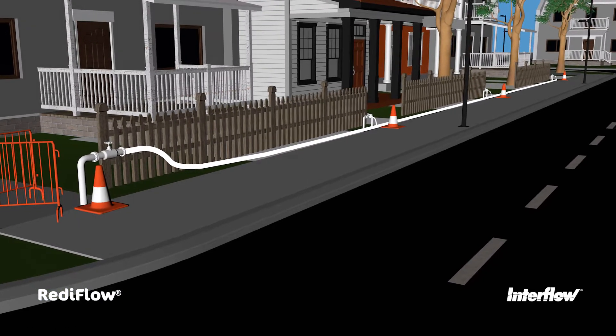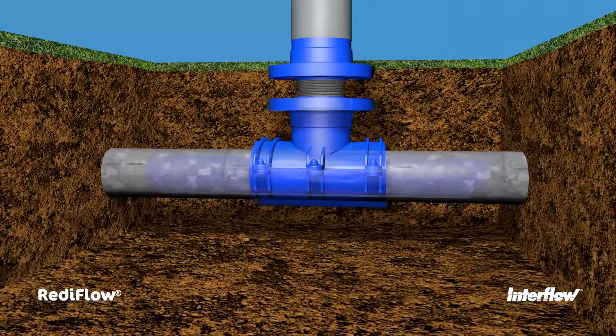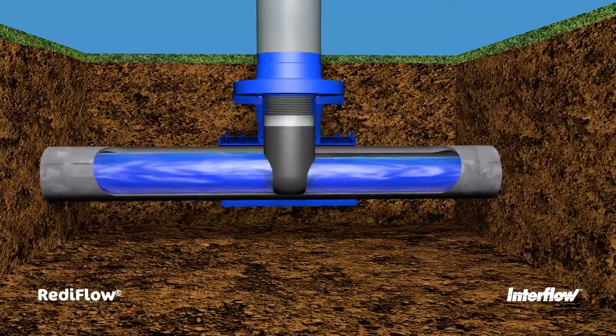Before renewal works begin, temporary water services are connected to affected homes. Infra-stops are then installed, sealing and isolating the pipe.